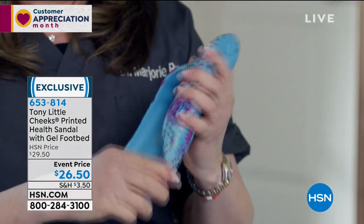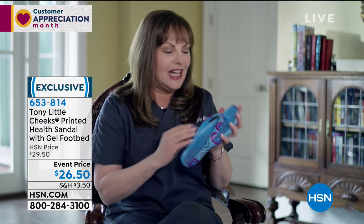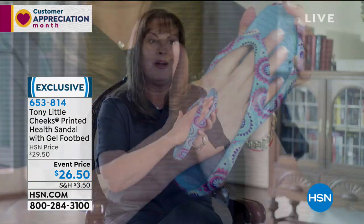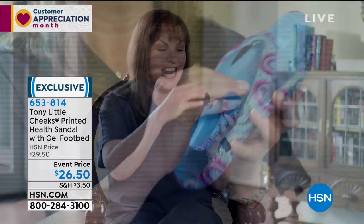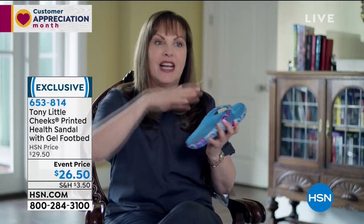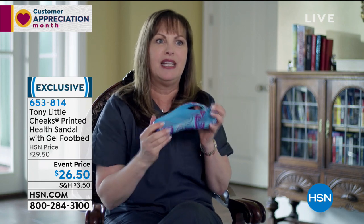It has a full gel bed, which gives you extra shock absorption, and it's made out of EVA. EVA is that same shock-absorbing material that most sneakers are made out of. It has a toe bar which your toes hold on to — look how flexible it is. It's really good for your foot. Your foot sits in the shoe itself, so you're not flip-flopping or clip-clopping like you see with most sandals.